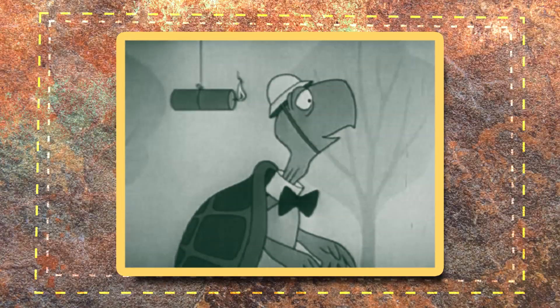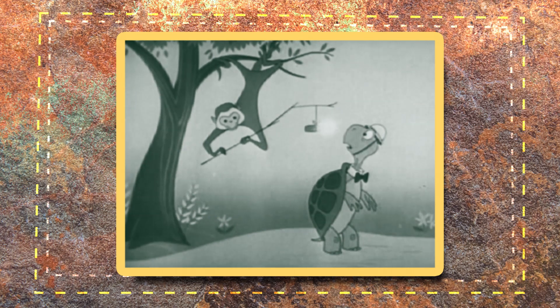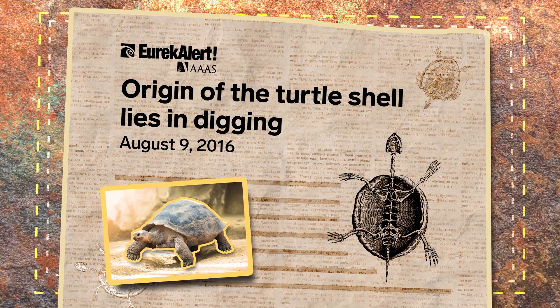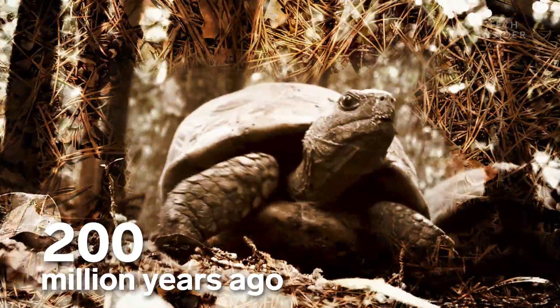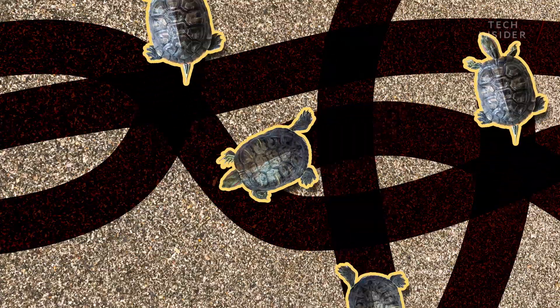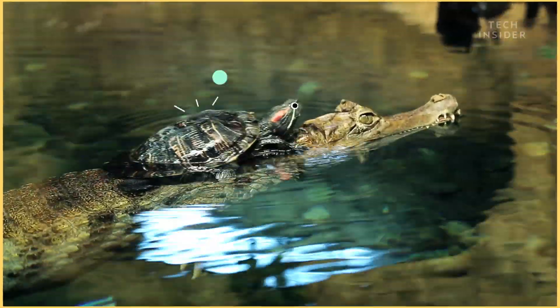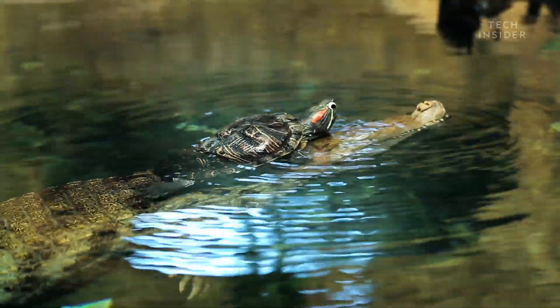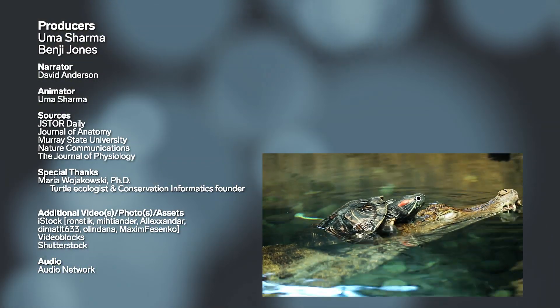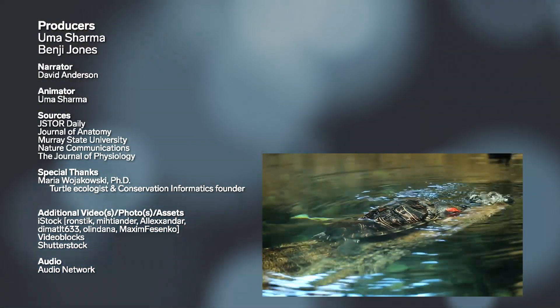So as it turns out, having a shell is pretty handy for certain situations. Scientists think that turtles originally got their shells for digging, likely more than 200 million years ago — they dig really, really complex burrowing structures underground. And of course, shells are incredibly useful for defense against predators, no matter how fierce they may be. Turtles are amazing.